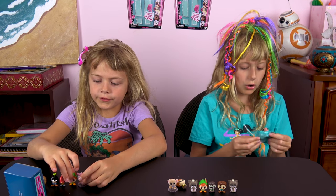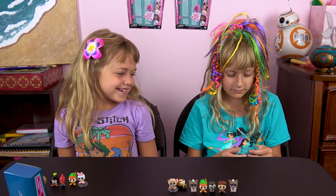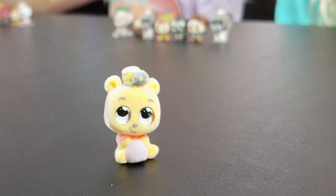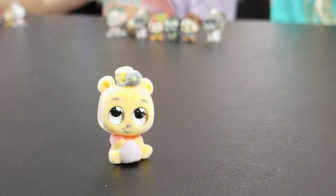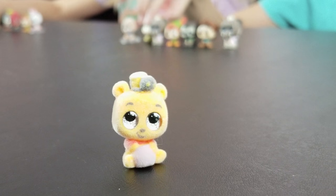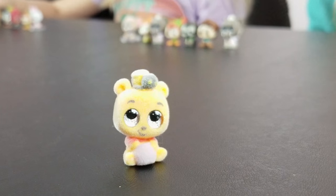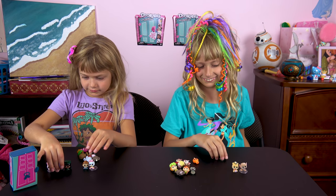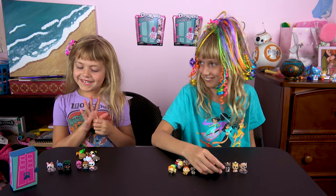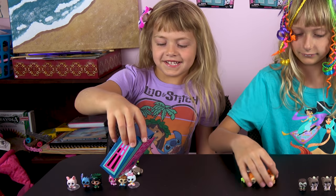Opening the final box — knock knock, who's there? It's Winnie the Pooh! Winnie the Pooh has a little bee on his head and he's eating out of his honey pot. Does that mean all the Winnie the Poohs are the fuzzy ones? He's so cute and so hungry! Bella, while you're lining them up, what are your top three favorites? Bella's picks: Stitch, Piglet, and Daisy.